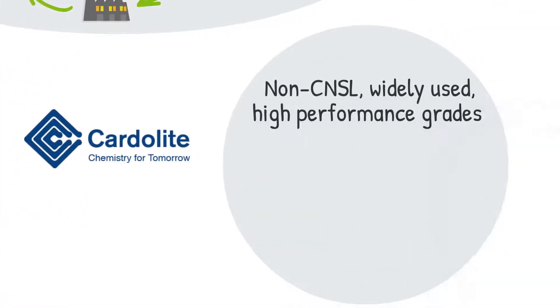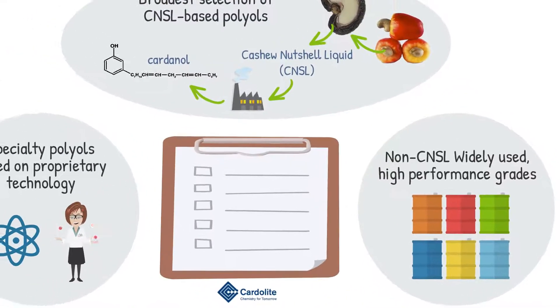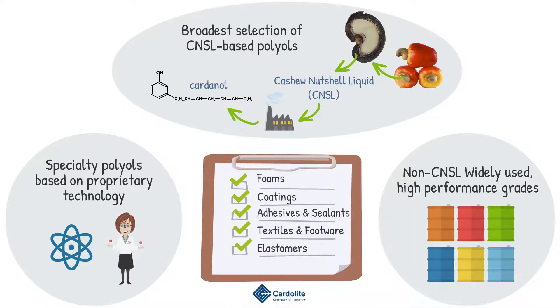In addition, Cardiolite offers commonly used high-performance polyol grades. Our polyols are suitable for polyurethane foams, coatings, adhesives and sealants, textile and footwear, and elastomers.